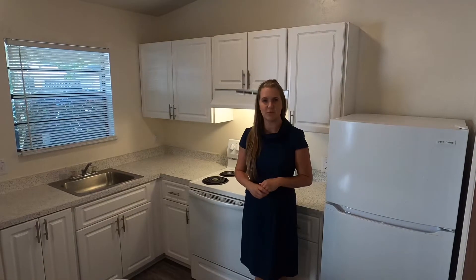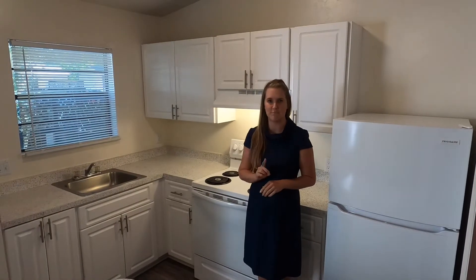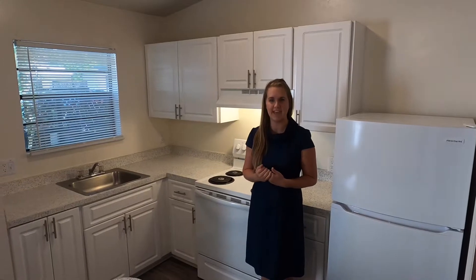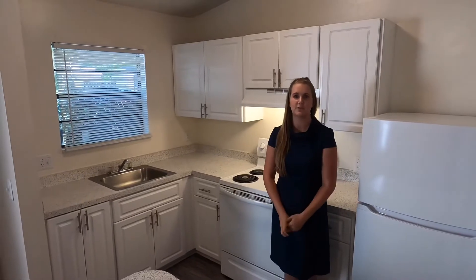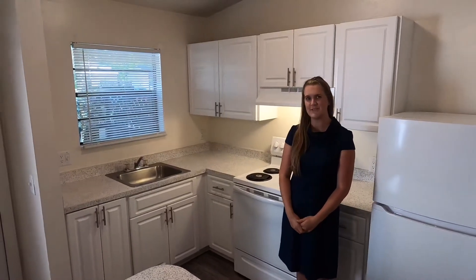At the North Point Villas apartments, one bedroom one bath — again my name is Sarah with AMJ Group Inc. If you like this apartment, give us a call at 352-371-8100. I'll see you guys. Bye!